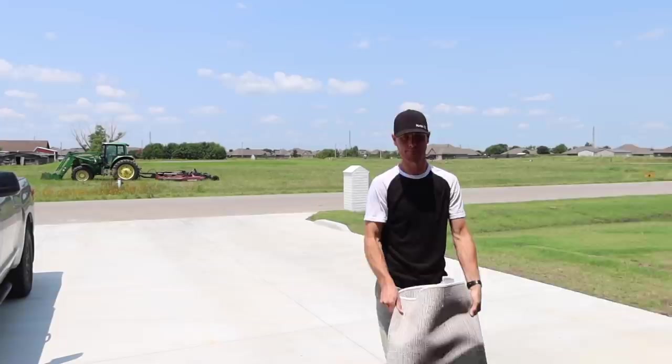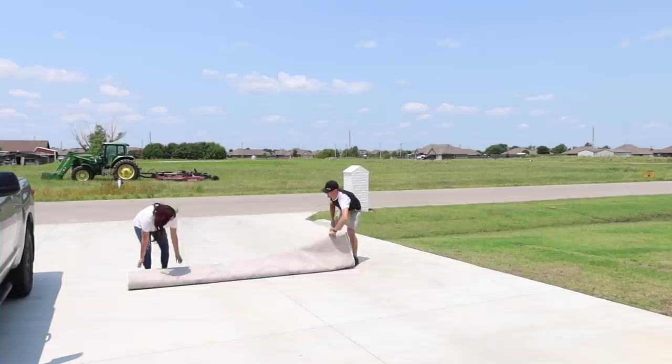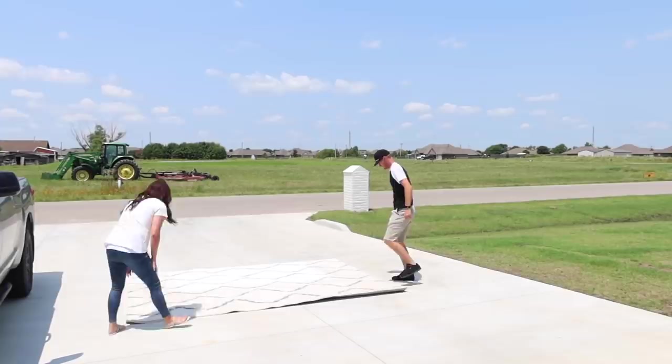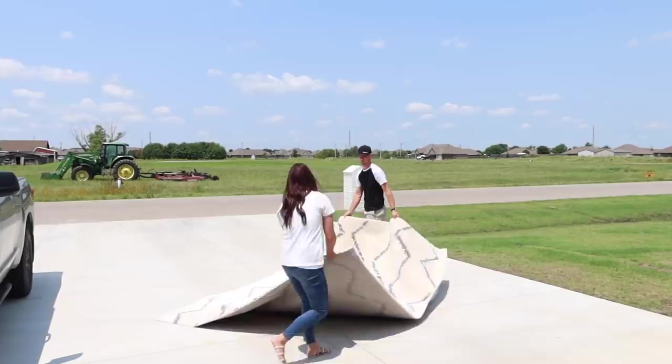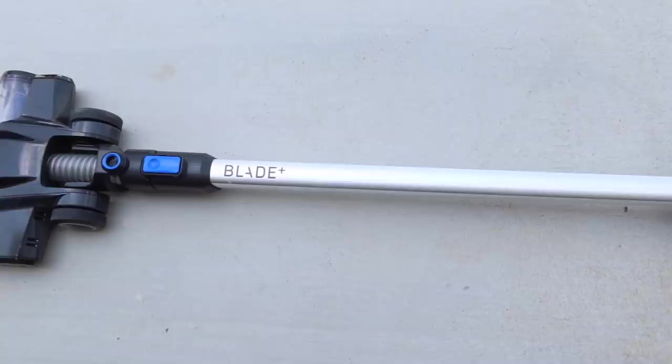The next thing I like to do is one as-needed chore a day. This looks different every single day — it may be cleaning my baseboards, cleaning the mirrors, shampooing a rug, an extra load of laundry, or bathing the dog. It can be anything you don't do daily but needs to get done monthly or every couple of months. It's a good way to stay on top of everything so you don't get behind on your chores.